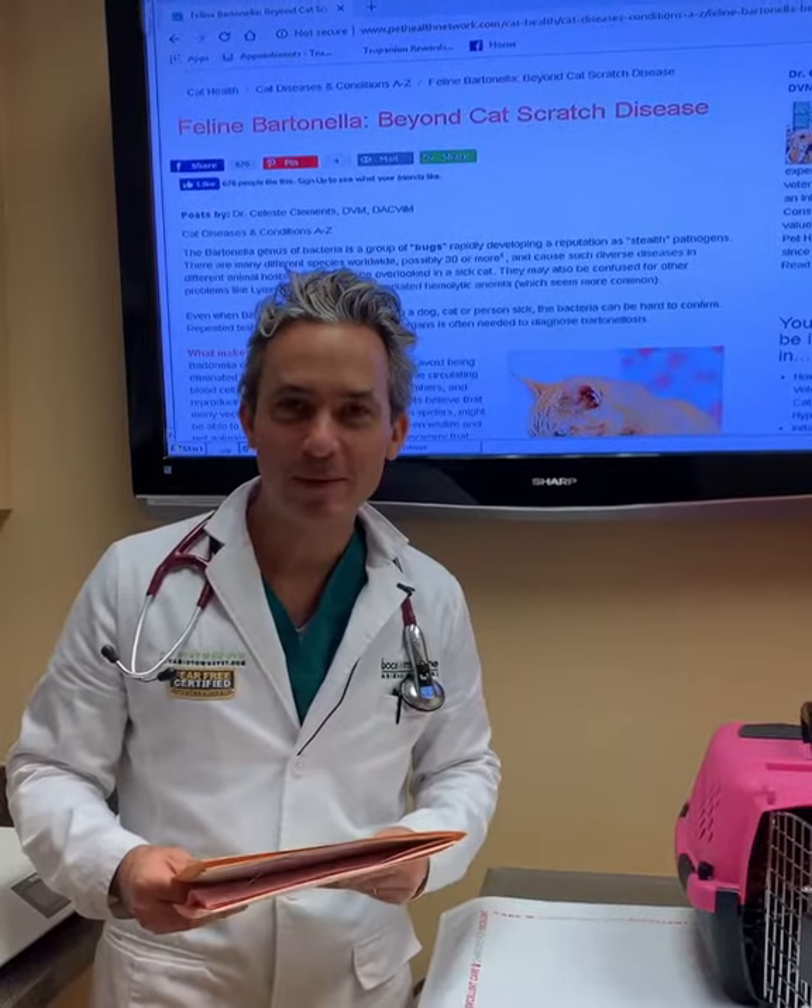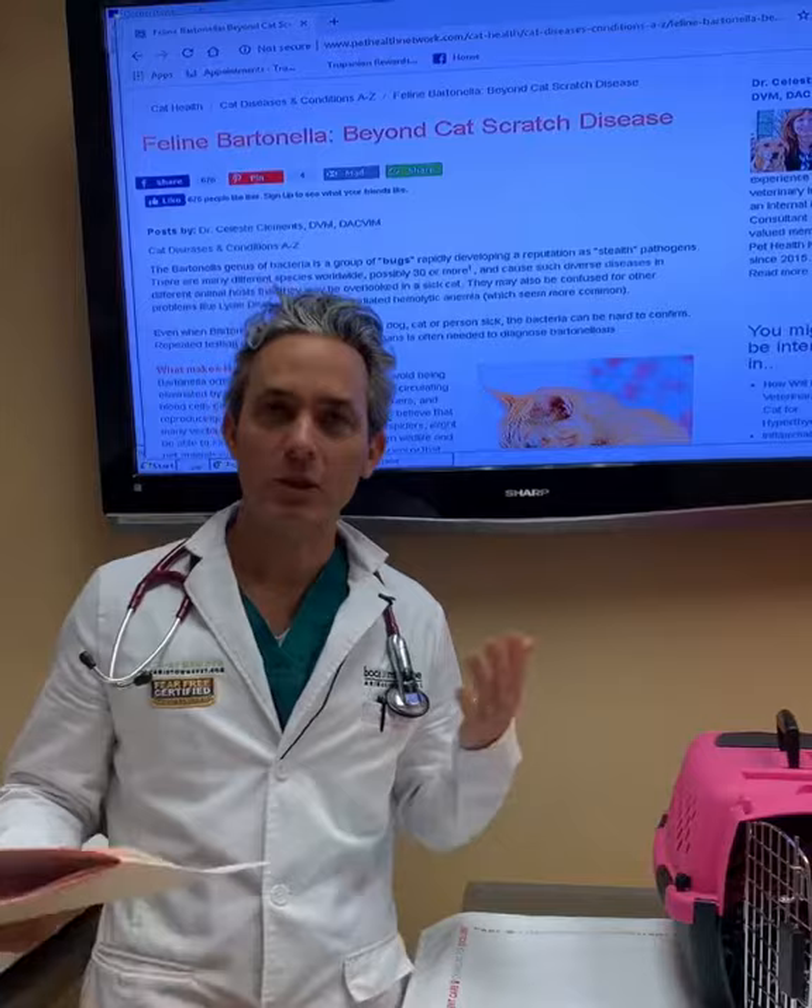Hi everyone, Dr. Mann from Boca Midtown Animal Hospital, and today we're going to talk about another reason why it's so important to keep your cat on a flea preventative.